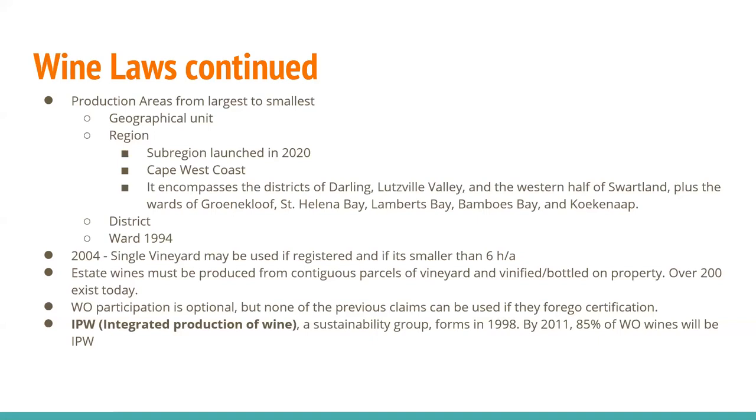The IPW, or Integrated Production of Wine, which is a sustainability group, formed in 1998. This covers not only sustainable viticulture, but worker environments and workforce issues. By 2011, they expected that 85% of WO wines were IPW certified, and that number has continued to move forward.